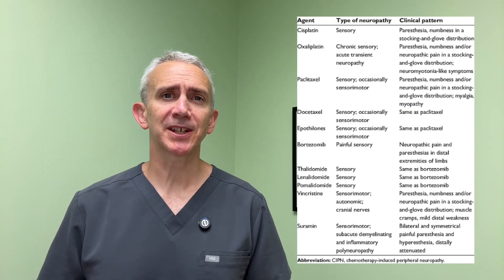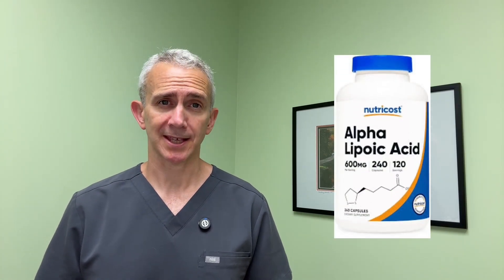Thalidomide and lenalidomide can also cause neuropathy. The chances of these medications causing neuropathy is often dose-dependent, so spreading out treatments or taking breaks between treatments if possible can sometimes reduce the chance of neuropathies developing. Some studies have suggested that vitamin E can help reduce neuropathy risk from platinum-based chemotherapies like cisplatin. Alpha-lipoic acid has shown promise at reducing chemotherapy-induced neuropathy, and glutamine has shown some promise for oxaliplatin. There's also evidence that cold therapy, like wearing ice gloves or socks during treatment, might reduce the likelihood of developing neuropathy, presumably because the cold slows down metabolic processes that might otherwise lead to nerve damage.